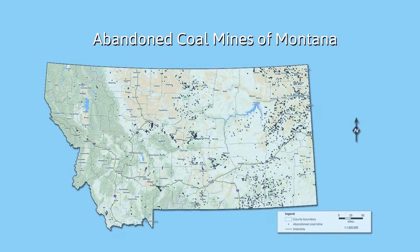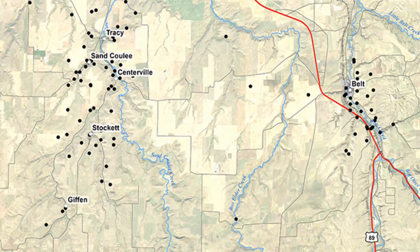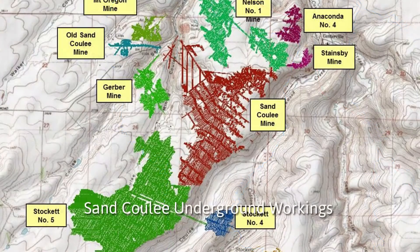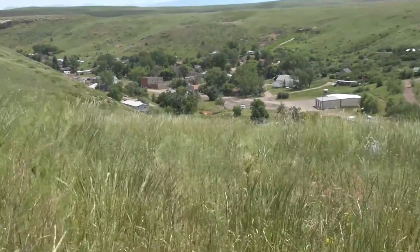The Great Falls Coal Field in Cascade County, Montana has one of the state's premier coal deposits. There are over 200 mines with hundreds of miles of underground workings. This video focuses on the town of Sand Coulee, one of the county's many small towns impacted by historic coal mining.